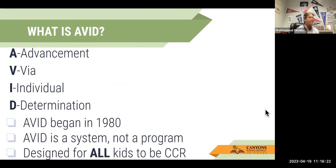AVID is Advancement Via Individual Determination. It started back in 1980, so they've been going at this for about 43 years. It is a system — it is not a program — and the system is basically about improving teacher effectiveness by using a little bit of that twist. It is designed for all kids to be career and college ready. That is the focus of AVID: all kids, doesn't matter where you come from, will be ready for college and career.